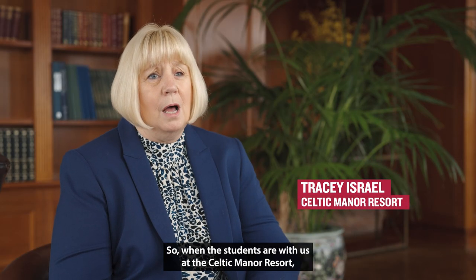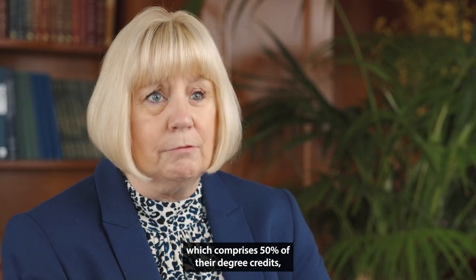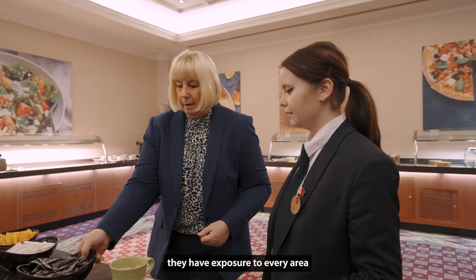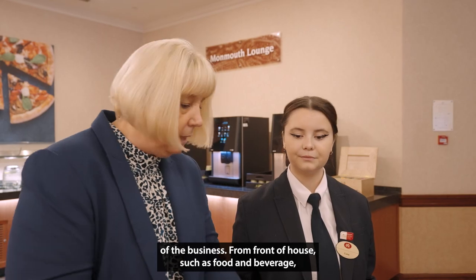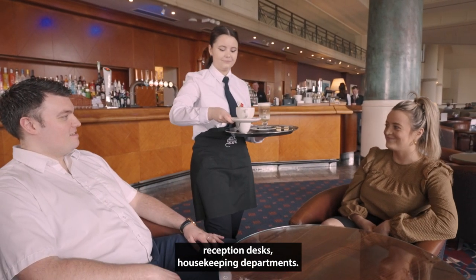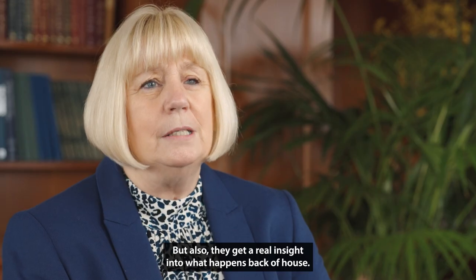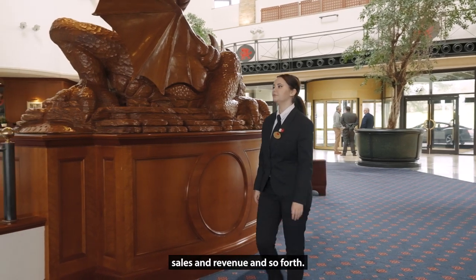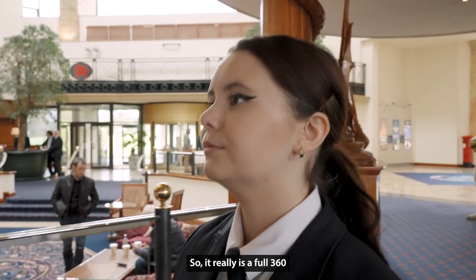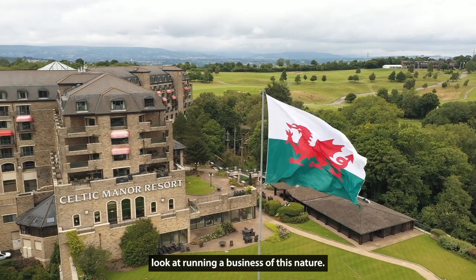When the students are with us at the Celtic Manor Resort — which comprises 50% of their degree credits — they have exposure to every area of the business, from front of house such as food and beverage, reception desks, and housekeeping departments, but also a real insight into what happens back of house. They get to visit places like the finance teams, HR, sales and revenue, and so forth. So it really is a full 360 look at running a business of this nature.